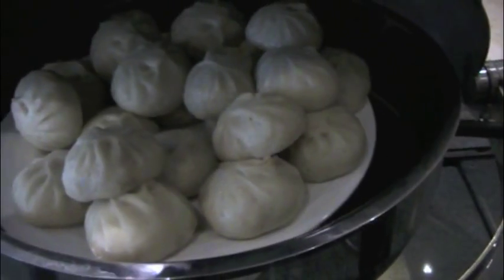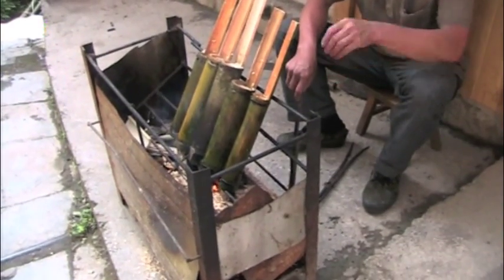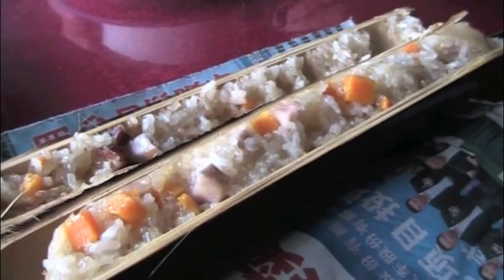Oh goody, my favorite dumplings. He's making bamboo rice and that's what we're going to have for lunch. This is what the bamboo rice looks like once it's cooked.